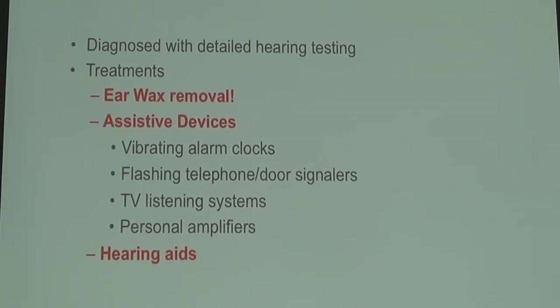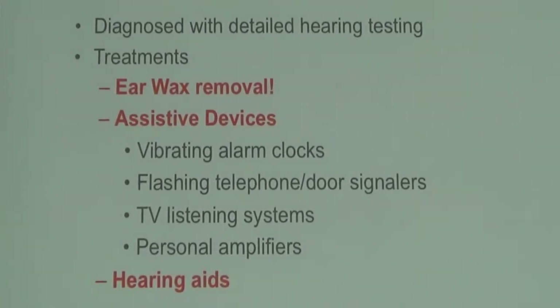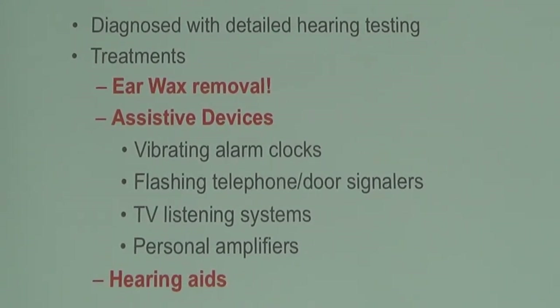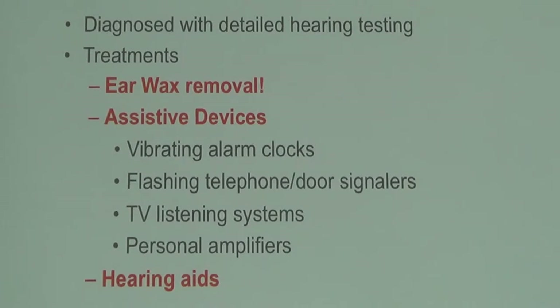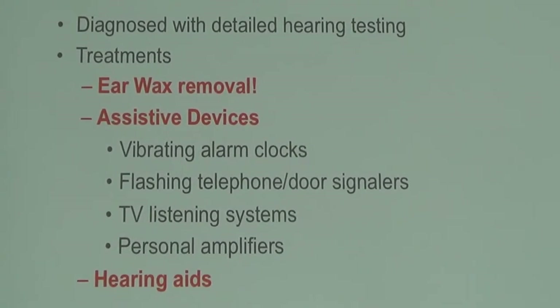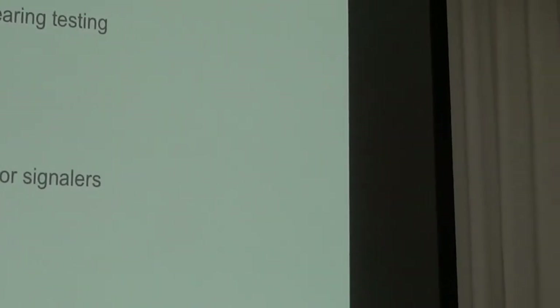Hearing loss is diagnosed with a detailed hearing test. Earwax is also something we struggle with as we get older — sometimes you just need to come in and have it cleaned out. It can actually help reduce tinnitus, improve hearing, and improve other minor symptoms like itching and ear clogging.